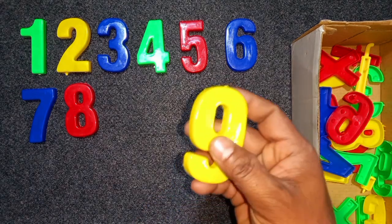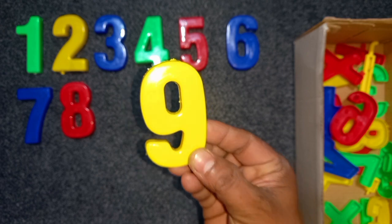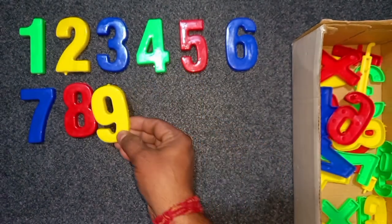Yellow color, 9. Yellow color, 9. Yellow color, 9. Wow!